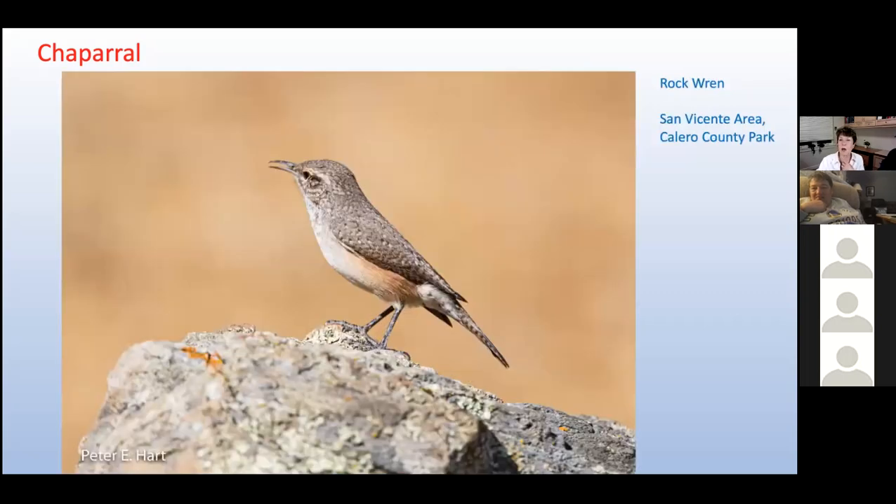Our last chaparral bird, the rock wren, lives on rocky slopes and dry shrubby areas. The male is a great singer with a repertoire of a hundred songs or more. The rock wren can live happily in such dry areas because it does not need access to water — instead, it gets whatever moisture it needs from its food.